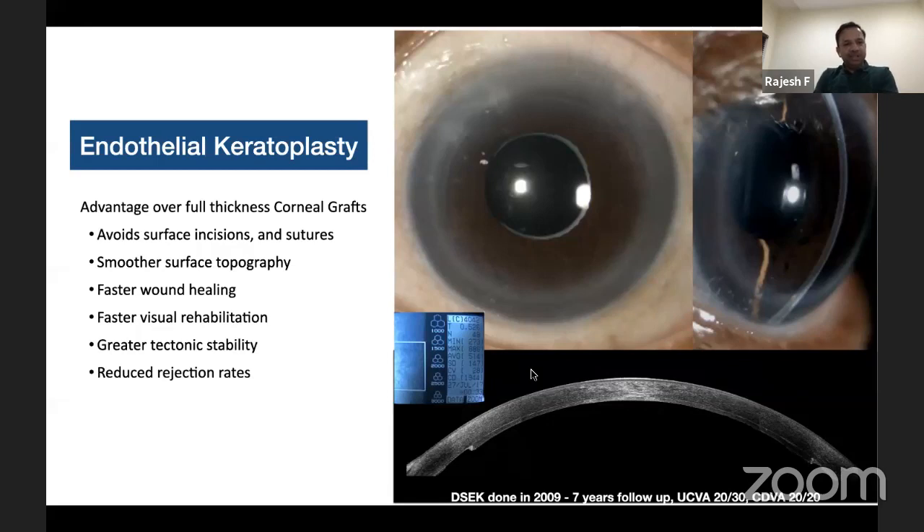Endothelial keratoplasty has advantages over penetrating keratoplasty: it avoids surface incisions or sutures, resulting in smoother surface topography, faster wound healing, and thereby faster visual rehabilitation. Since the surgery is performed through a smaller incision, you have greater tectonic stability and reduced rejection rate compared to a full thickness graft.